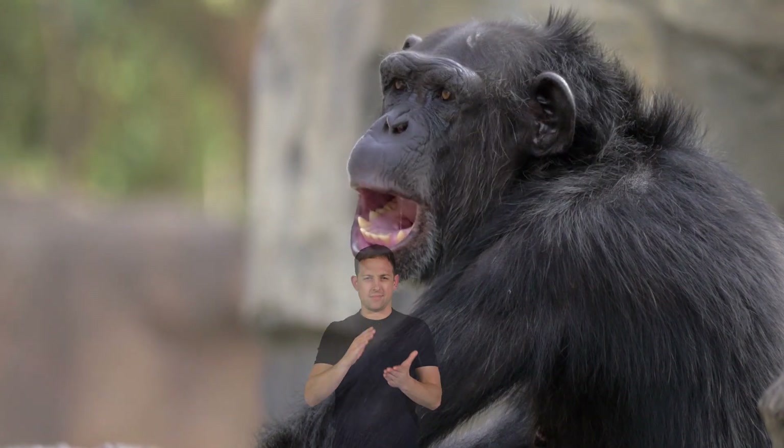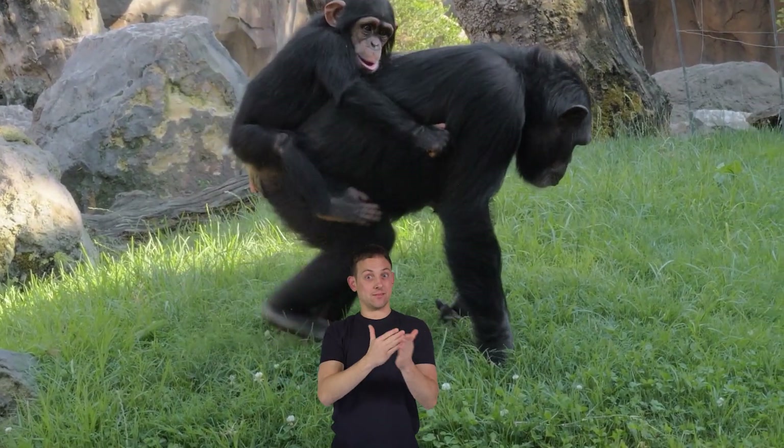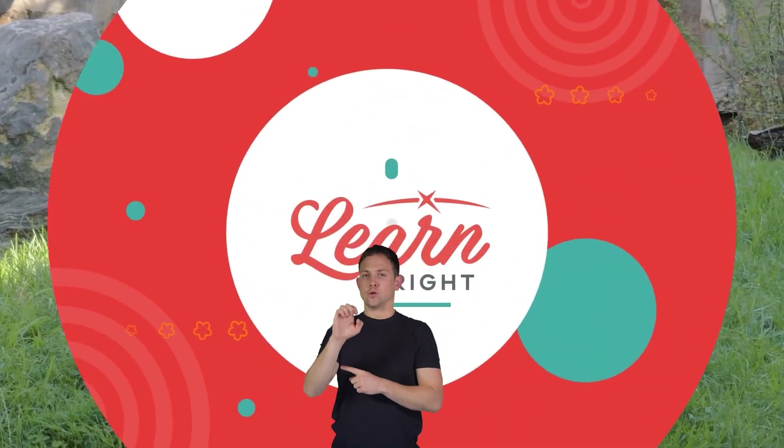Nice work, primate protectors! If you liked this lesson plan, make sure you visit learnbright.org for more. Hope you had fun learning with us!